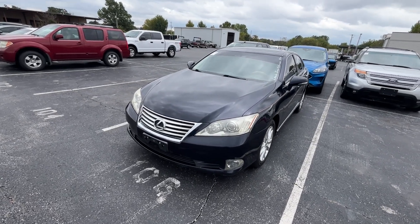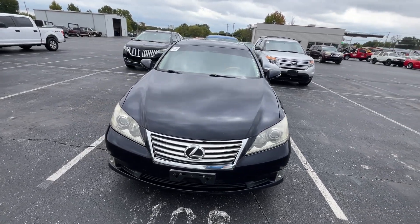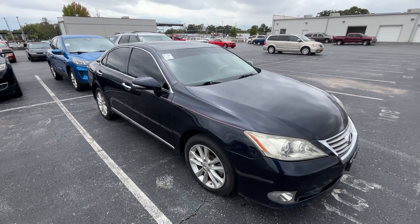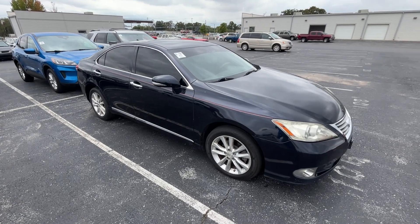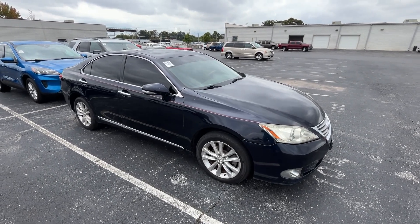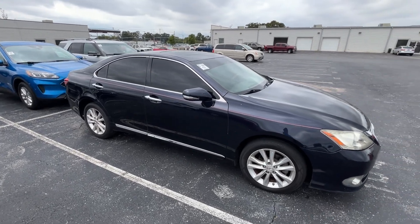I wouldn't go $5,000 on this. Again, it's a Lexus, low miles for a 2010 I guess. You're probably going to get in this thing after you put some new tires on it and go around the world trouble-free. But just from the cosmetics of the exterior and the interior, I'm going to go ahead and look for something different.